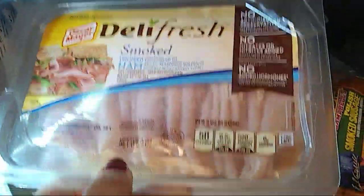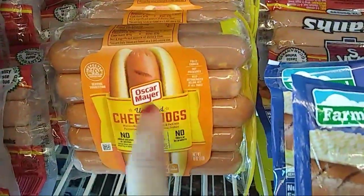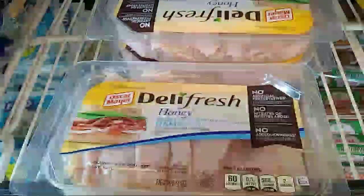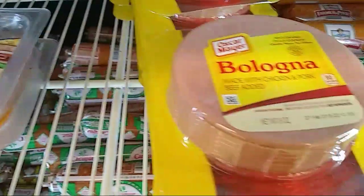We have the ham, Farmland beef franks, the cheese dogs. I saw a whole crate of cheese dogs for 99 cents. And they also have bologna.